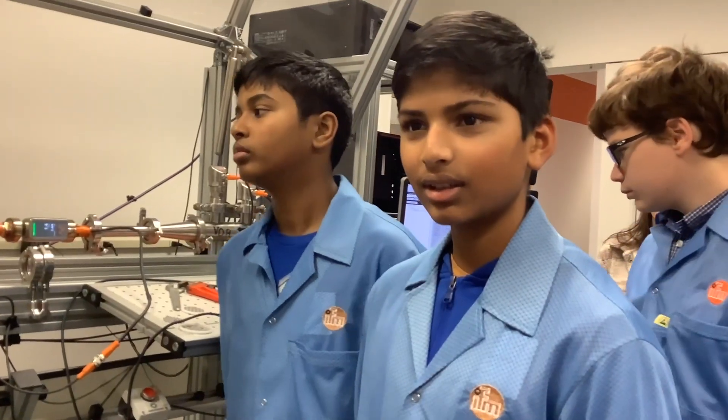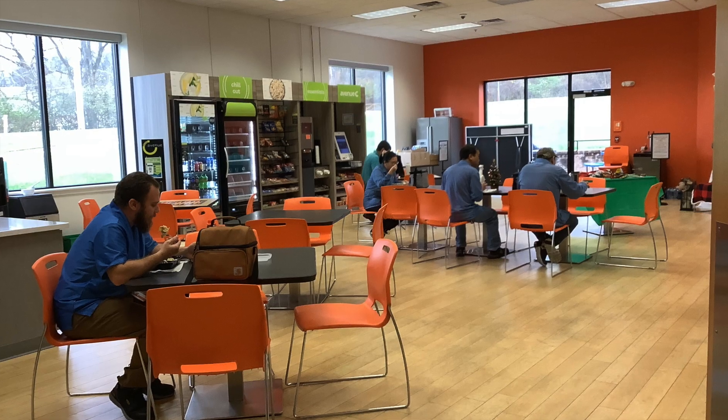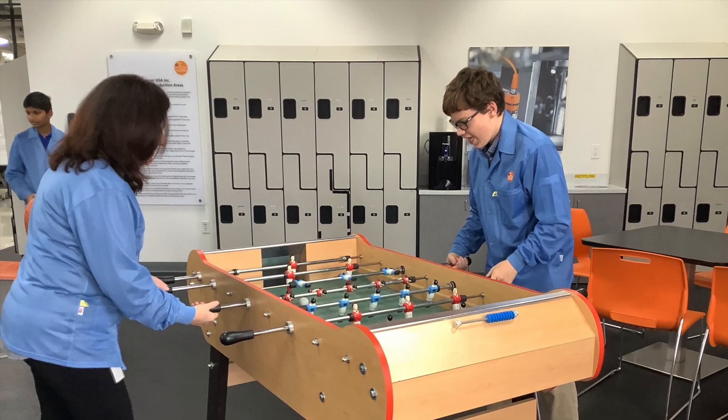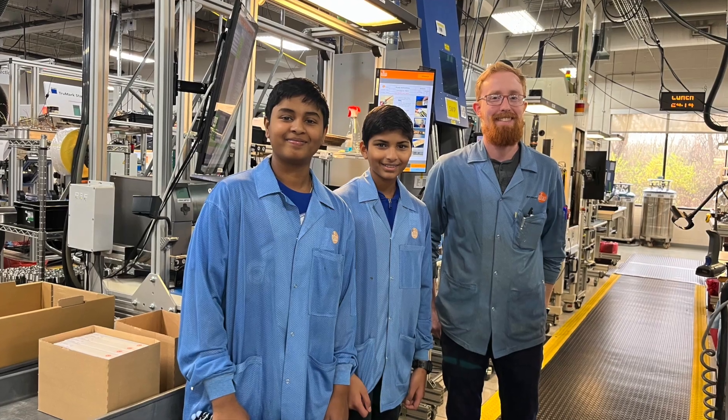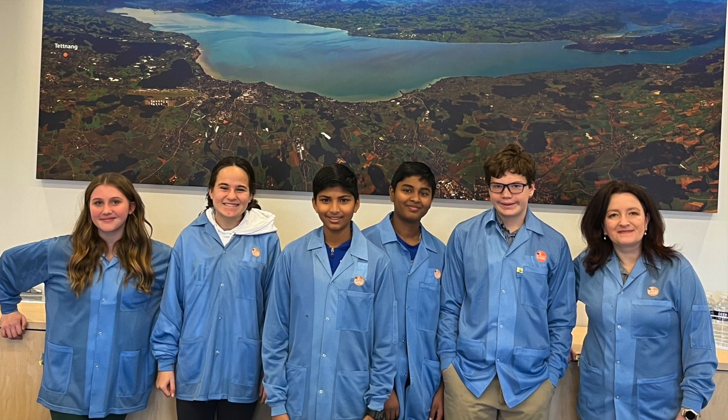After interviewing everyone, we left with loads of information and tons of smiles. The community was truly amazing and we thought it would be an extremely fun place to work. Manufacturing is just so cool because there are so many parts that go into creating simple products. However, the most important thing that we learned about manufacturing is the people that turn it into a family. That's what IFM means — family.